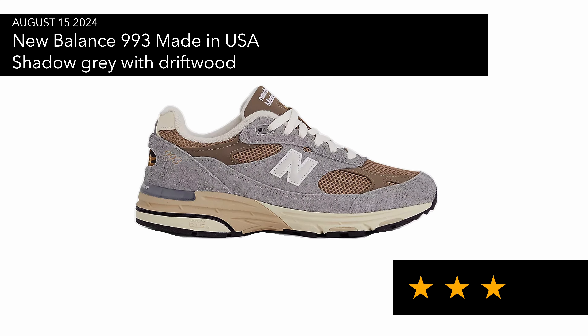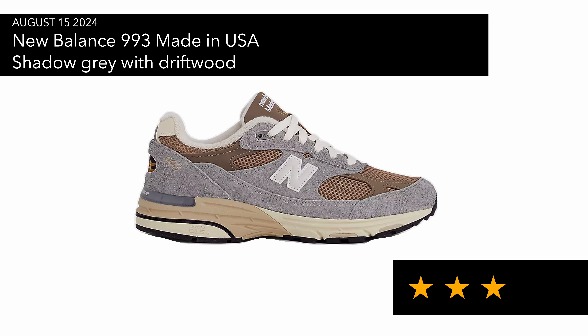Then we've got the New Balance 993 in Shadow Gray with Driftwood — it's okay but not something I'd personally grab. Later on I'll try to grab a pair to have a look at, maybe the Sea Salt pair on sale, because that looks like a really nice colorway.